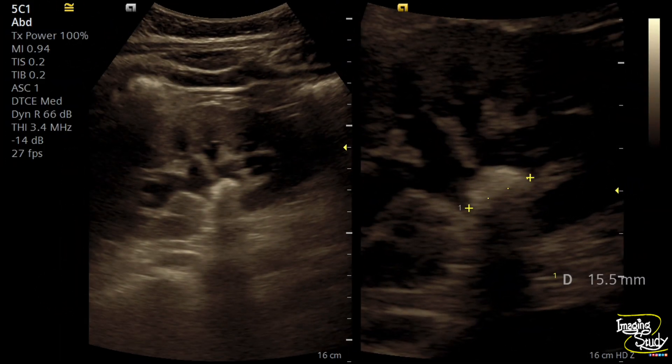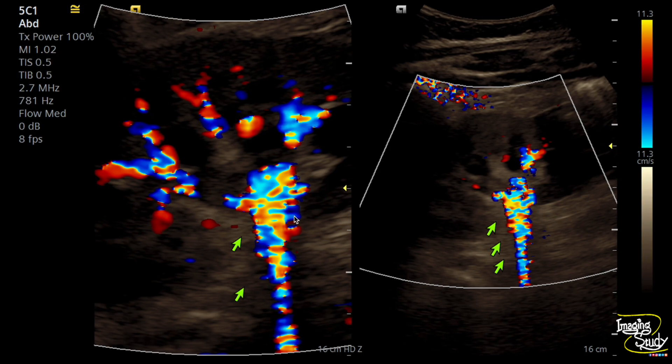The stone is around 15 millimeters in diameter. There are features of obstructive nephropathy like the echogenic renal parenchyma and hydronephrosis. Here's the picture of the color comet tail artifact, or twinkling artifact.